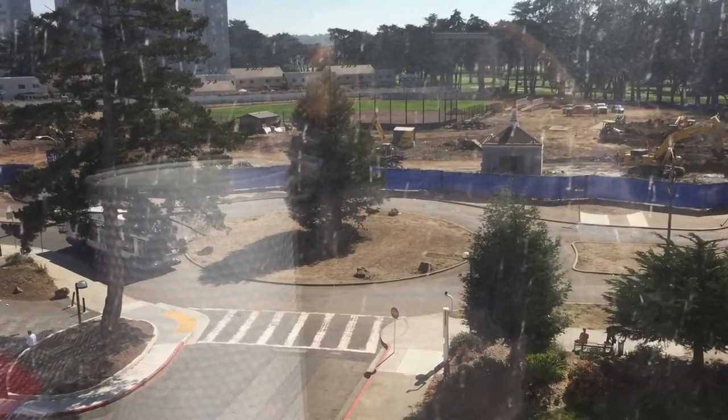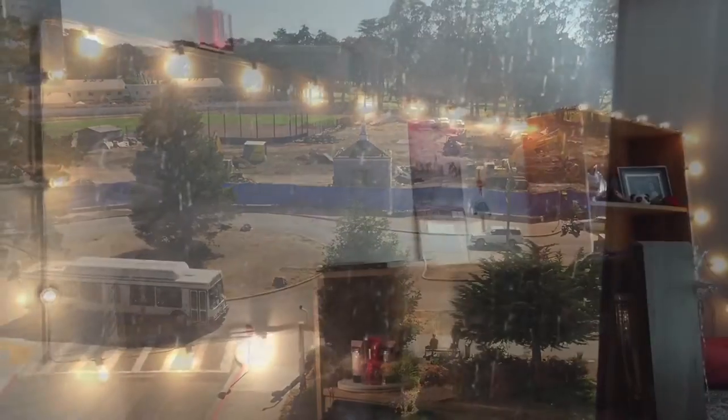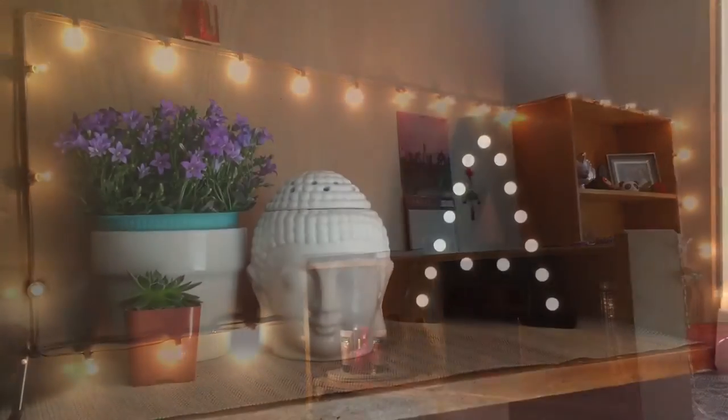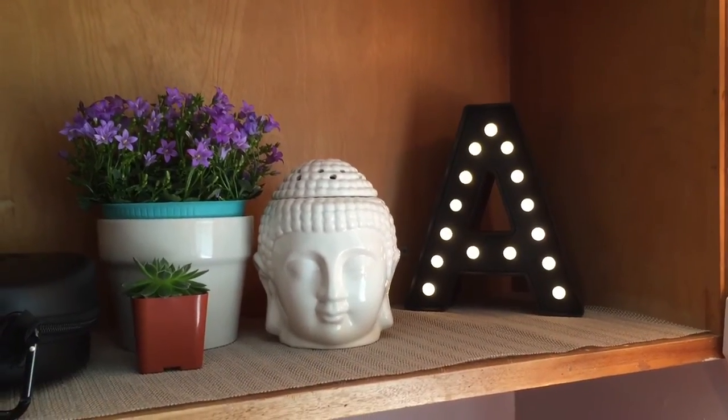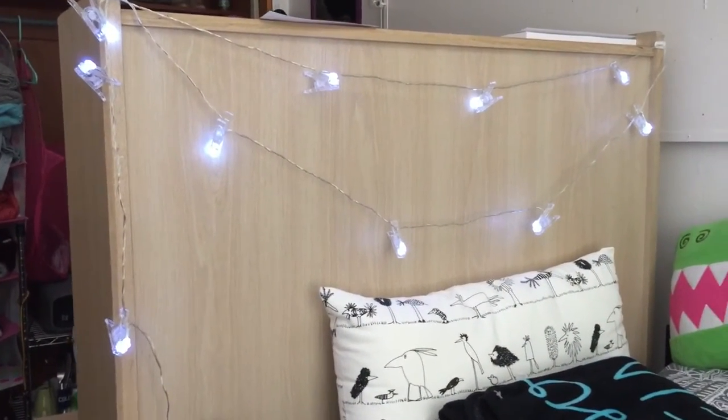This is the view from outside our window. And these are how the lights look in my room. I also have a letter A that lights up. At the foot of my bed I have little lights with clips on them so I can put pictures there.